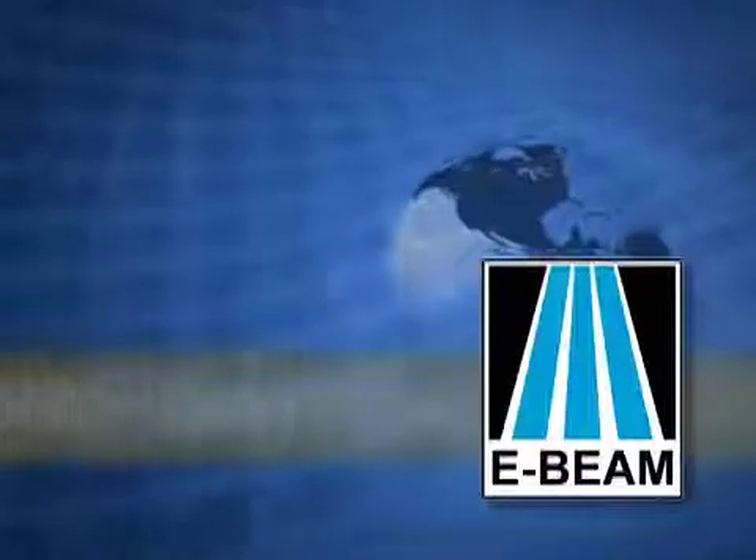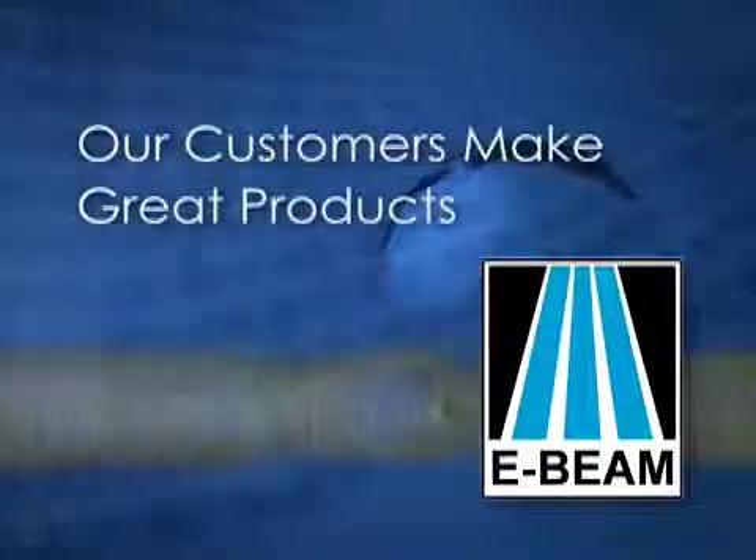E-Beam Services. Our customers make great products.